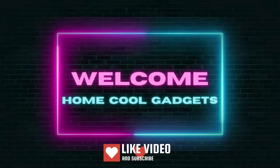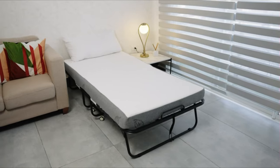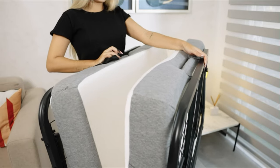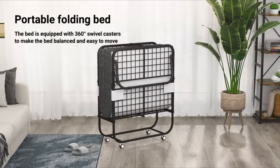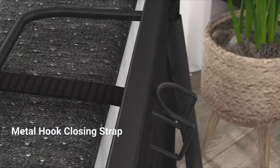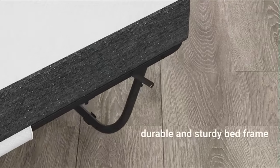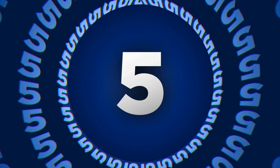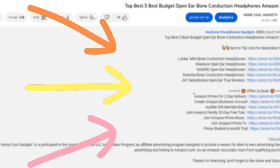Welcome to the Home Cool Gadgets channel, where you can find the latest gadgets that came to market. If you're tired of sacrificing comfort for space or struggling to accommodate overnight guests, this innovative bed is about to become your new sleep solution. The roll-away bed with mattress is here to provide a cozy and convenient sleeping experience whenever and wherever you need it. To save your time and money, we've completed our research and reviewed five different models of roll-away beds with mattress on the market. You can see the links to the products in the description of the video below.